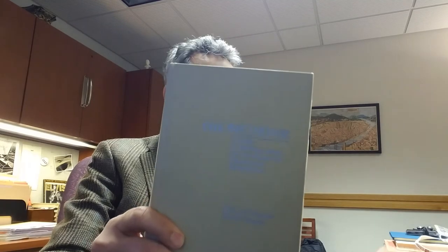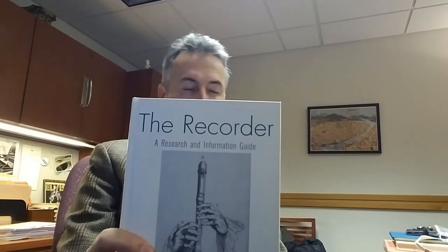After leaving the field of music cataloging, I became a music library administrator and did quite a bit of work editing and indexing. I was the editor of Notes, the journal of the Music Library Association. I also wrote a research guide on the recorder, the musical instrument. The first edition came out in 1994, and then the second edition in 2003, and the third edition in 2012.